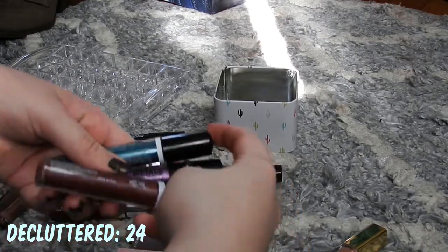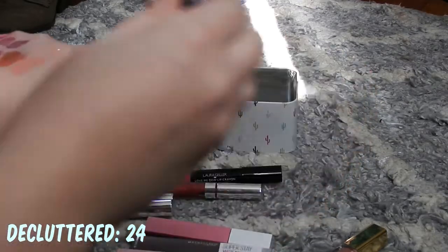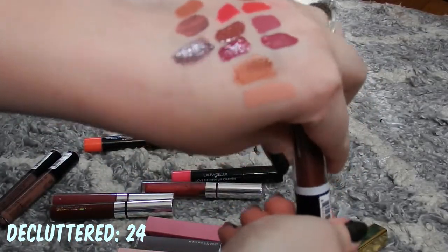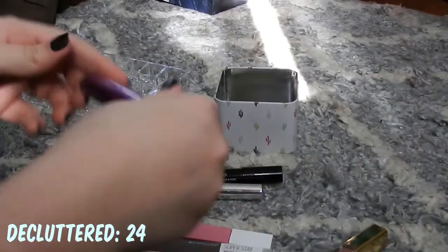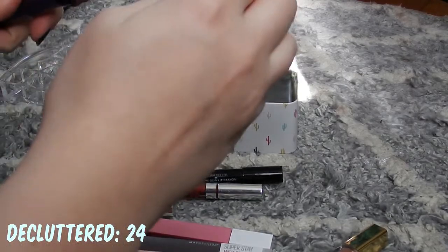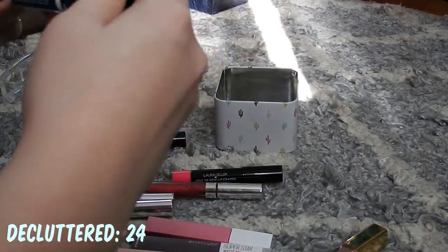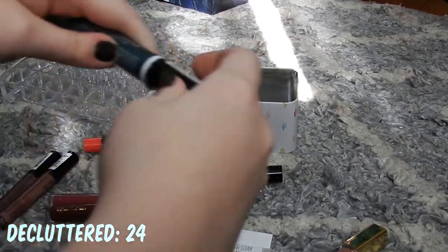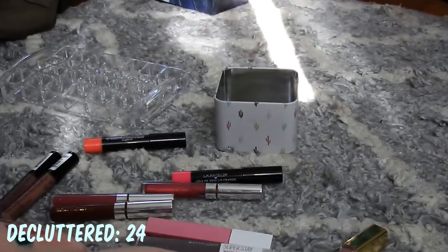I have three NYX Cosmic Metals which I think are really cool — I just discovered them. This is Elite, a metallic gray-brown. Then we have Asteroid Aura, which is a purple — you can get these pretty opaque but they don't really dry down. Then we have Electromagnetic, which is an intense teal — I like this one a lot. That one's really cool, so keeping those.